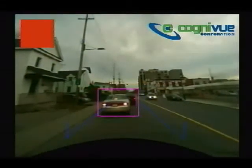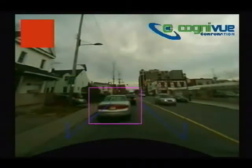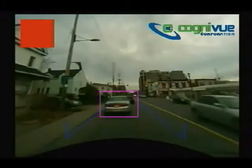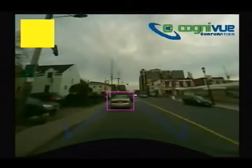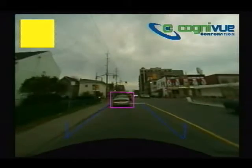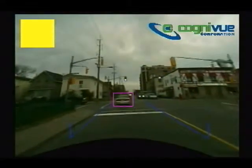Cognivue's forward collision avoidance system demonstration shows how the CV22OX helps drivers avert imminent crashes. The system operates by tracking the lane within which the subject vehicle is traveling and detects and tracks an obstacle vehicle in the path of the subject vehicle. The system warns the driver if the obstacle vehicle comes within a warning threshold distance.